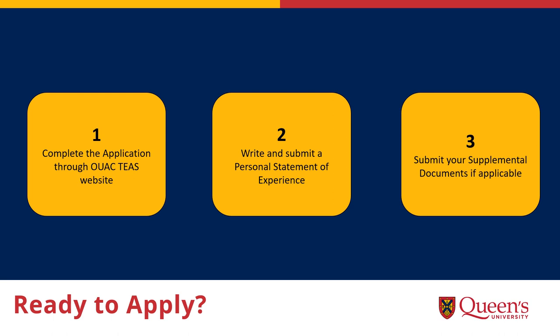Ready to apply? You apply for our program on the OUAC website — this is the same website you would have used if you applied for universities in Ontario for your last degree. We have a specific portal for teaching applications called TEAS, which you can find under the professional programs heading. Applications usually open in September and remain open until December 1st. After you have finished your application, you will receive an email link with information about the Personal Statement of Experience, including how to submit it. The Personal Statement of Experience is due by December 10th, and your proof of French language competency is also due on December 10th.